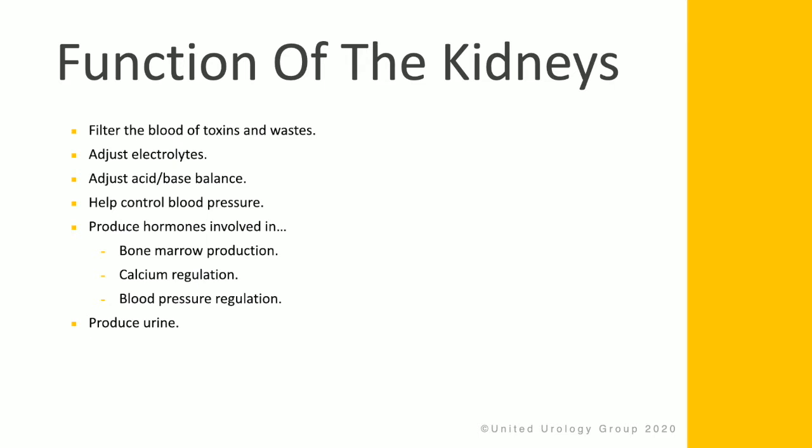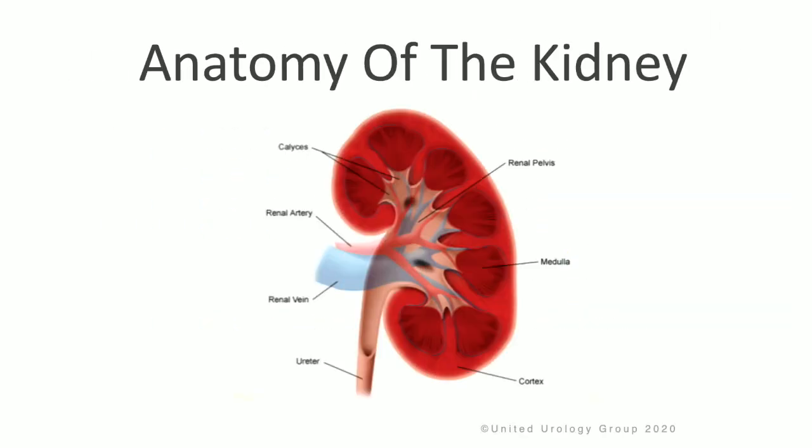calcium regulation, and blood pressure regulation. And of course, the kidneys produce urine. In terms of the anatomy of the kidney, there are many different parts that are responsible for a variety of functions.